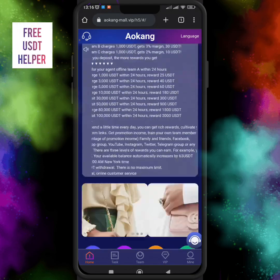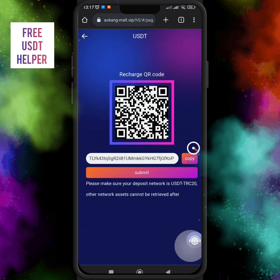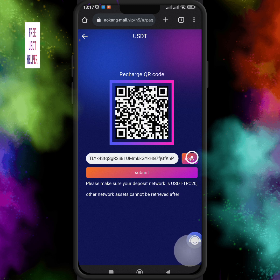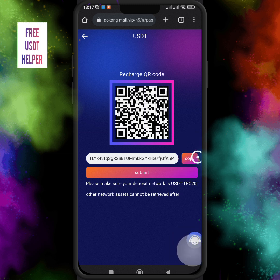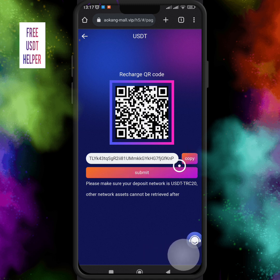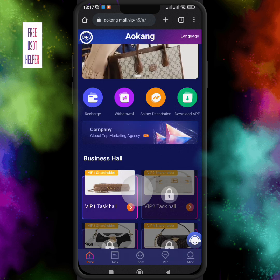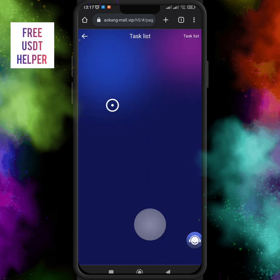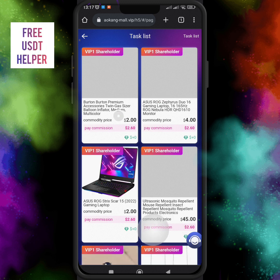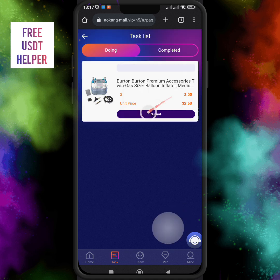If you want to open your VIP levels according to your investment, you have to deposit your account. To open VIP1, recharge your account with 13 USDT. Here is the USDT TRC20 address. Note that this address is USDT TRC20 — this is a very important step. If you choose any other blockchain, your funds will be lost. It is very important that you choose the TRC20 address.